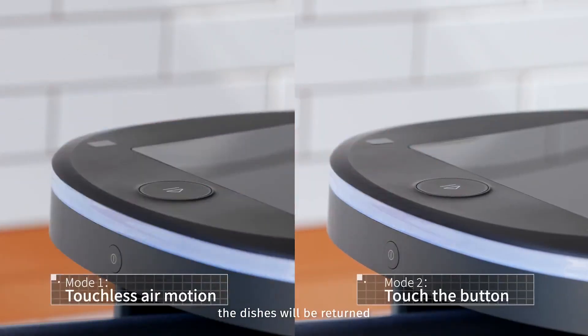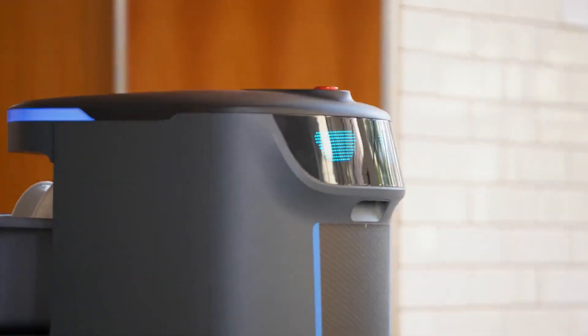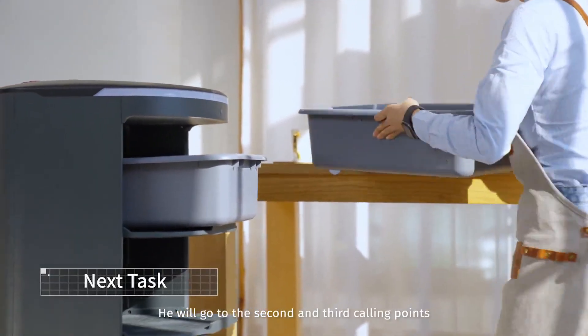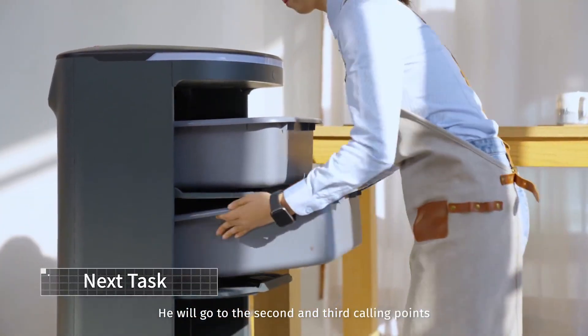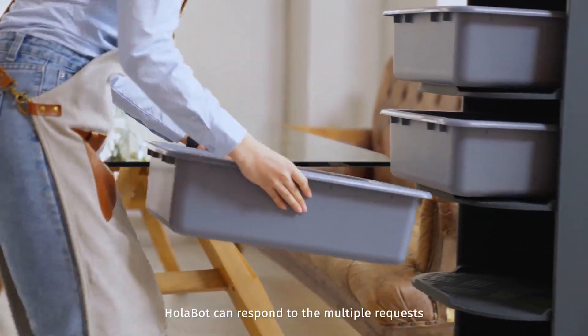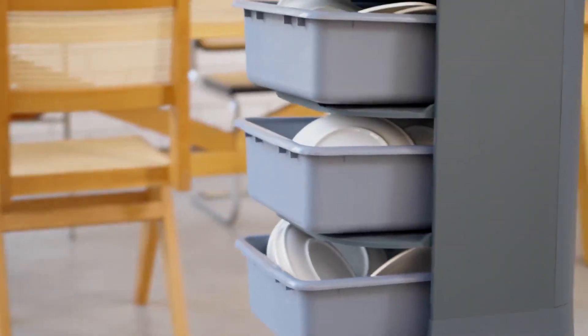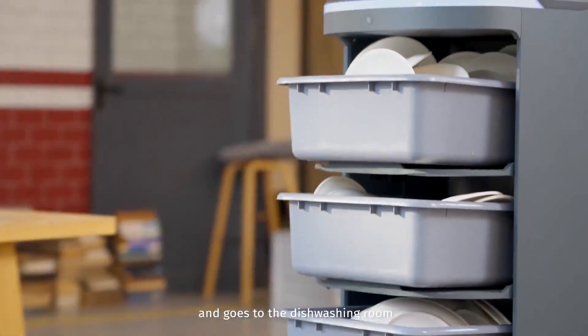The dishes will be returned. Where is he going? He will go to the second and third calling points. Holobot can respond to multiple requests in turn and go to different destinations. Holobot has finished the load and goes on.